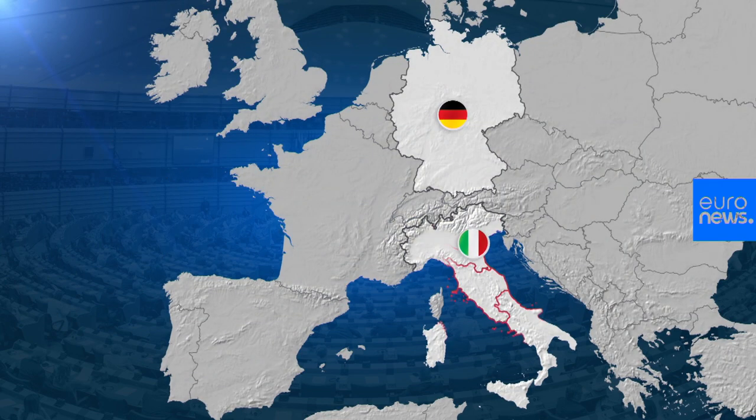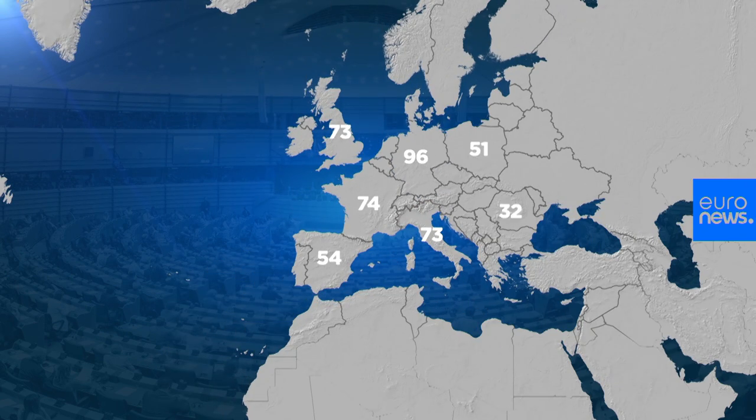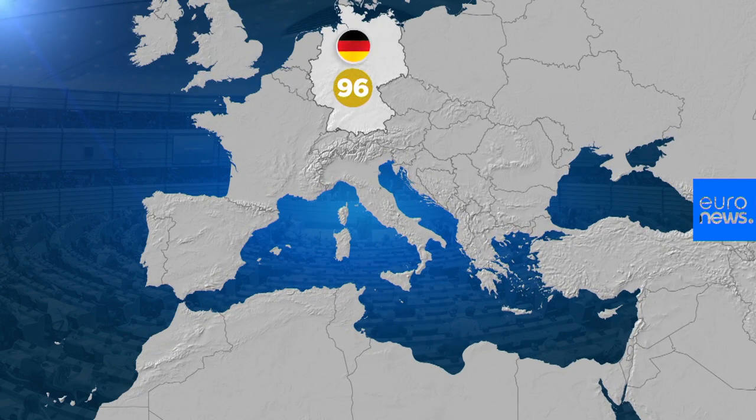MEPs are elected to represent geographical areas — it's regions in some countries like Italy, while in others such as Germany, they have the whole country as their constituency. The number each country gets is proportional to its population. Germany, the most populous, will get 96 MEPs for its 82.8 million people, while tiny Malta, with 475,000 people, has just six.